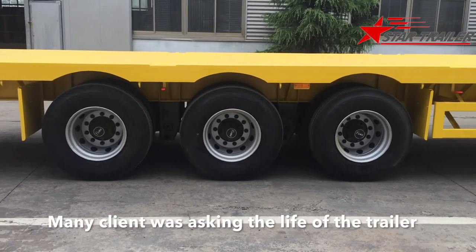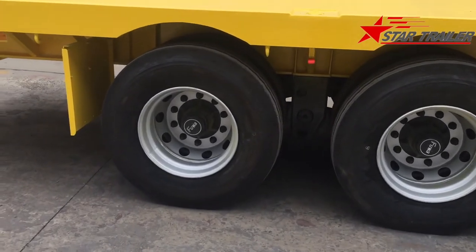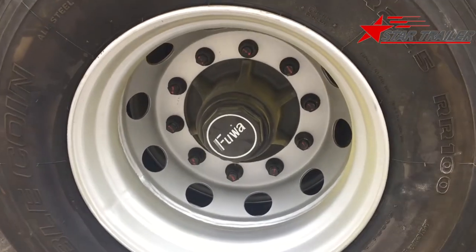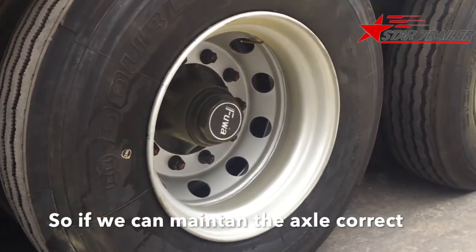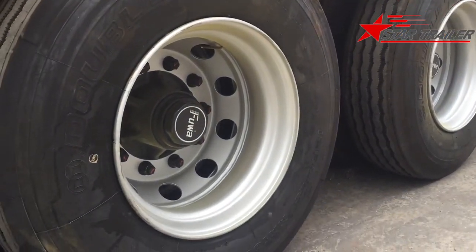Many clients have been asking about the service life of the trailer. Today we are going to discuss what is related to the service life of the trailer. As you can see, this trailer is very simple. The main part is the axle. So if we can maintain the axle correctly, this trailer could last almost forever.